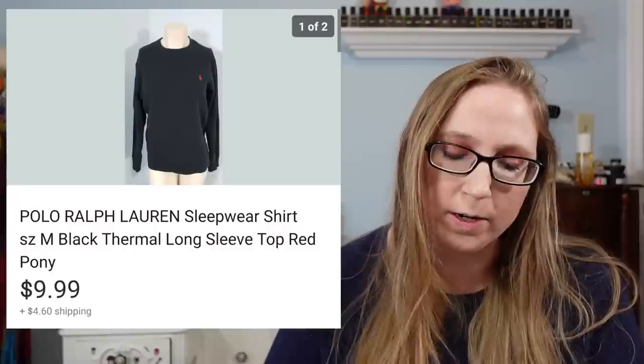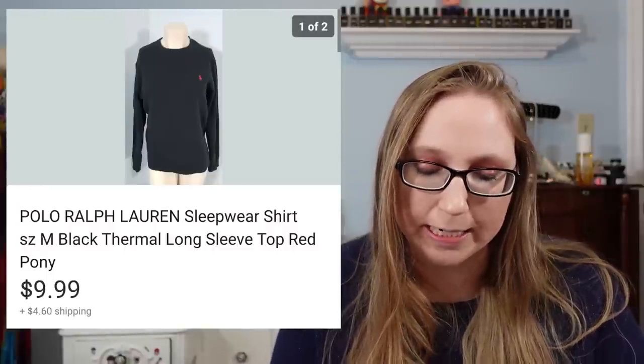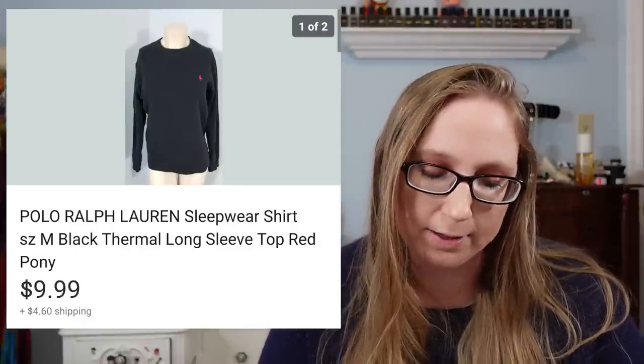Next was a Ralph Lauren thermal — just a sleep shirt. That sold for $9.99 and I believe it came from a fill-a-bag rummage sale as well.